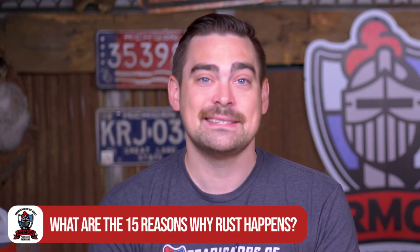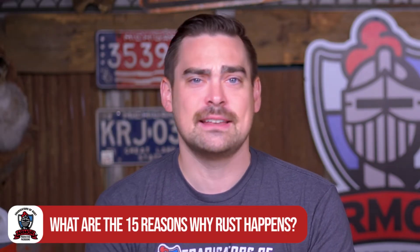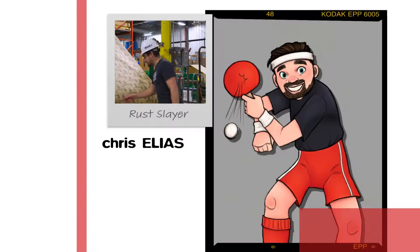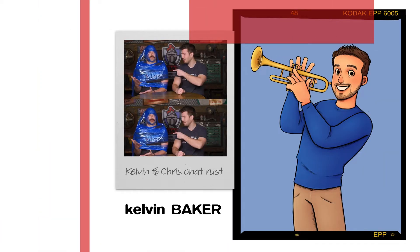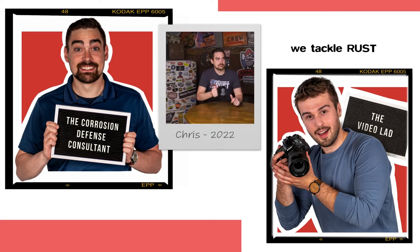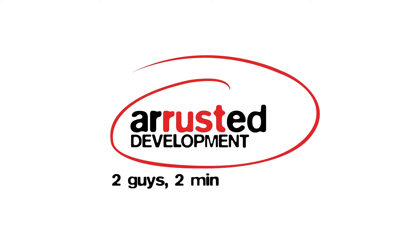What is up? We're back. I'm Chris and I'm Kelvin and this is Rusted Development — two guys, two minutes talking about rust. Today we are going to be talking about rust and the 15 reasons why you might be seeing that no-good tetanus-causing stuff in your facility.